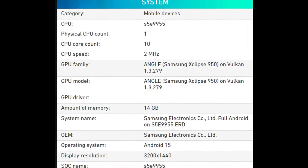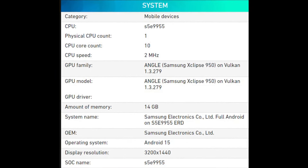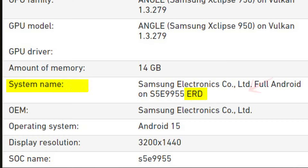The team at Android Authority made an insightful observation regarding the screenshot. In the system name section, the term ERD is mentioned, which they suggest likely stands for Exynos Reference Design.